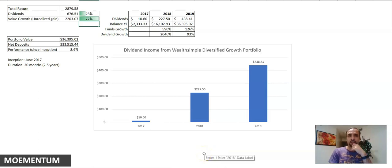Now let's get into the dividends — I really wanted to focus on that in this video. I put together this spreadsheet so you can get an idea of where things are at. The balance for my portfolio is roughly $36,400. The net deposits to my accounts were only about $33,500, which shows a performance and return of about 8.6% over the past two and a half years.